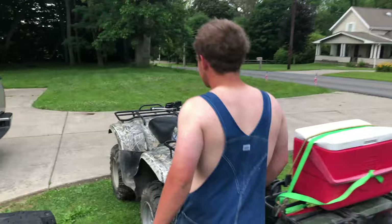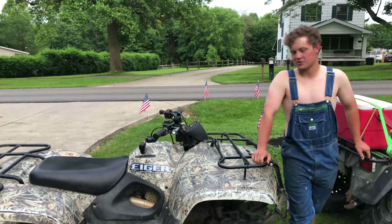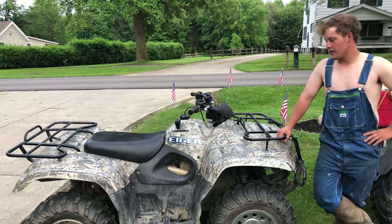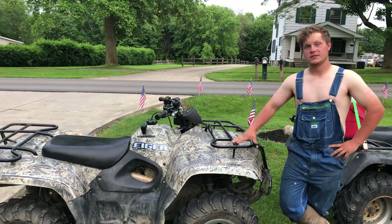Now we've got a 2004 Suzuki Eiger 400. It's four-wheel drive. These things are absolutely bulletproof — you can beat on them, and while I highly recommend you do change the oil, they're just absolutely bulletproof. A lot of people say these Japanese-made four-wheelers are the way to go, and from what I've seen I definitely agree. I would honestly recommend one of these. If I could find one for a good price, I would probably buy one myself.